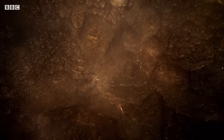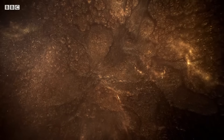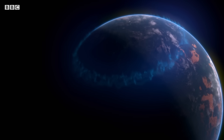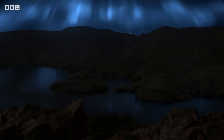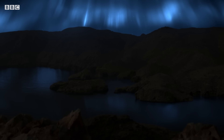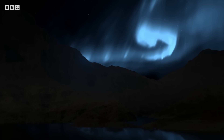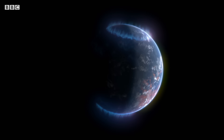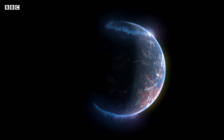Just like Earth, Mars once had a molten metallic core, generating a magnetic field around the planet. Auroras danced above Mars's poles, protecting its atmosphere and seas below. But the field didn't last. In the oldest rocks on Mars, you see evidence of a once powerful magnetic field.